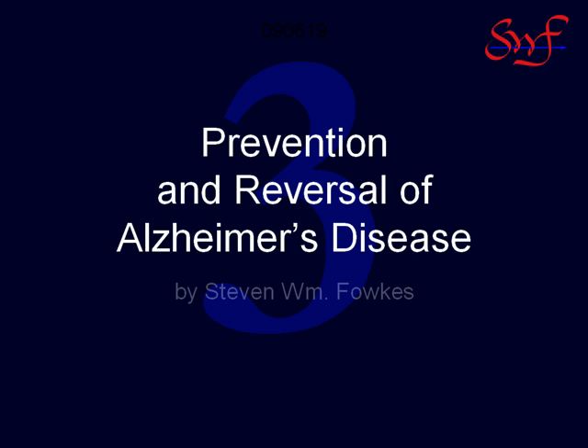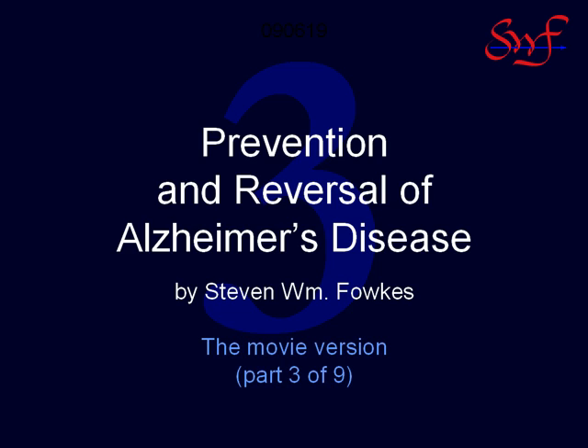This is Steve Faux welcoming you to Part 3. Here we will present a one-page map of the Alzheimer's process and the first domino in the Alzheimer's cascade. But before that, give me a minute to develop one point.